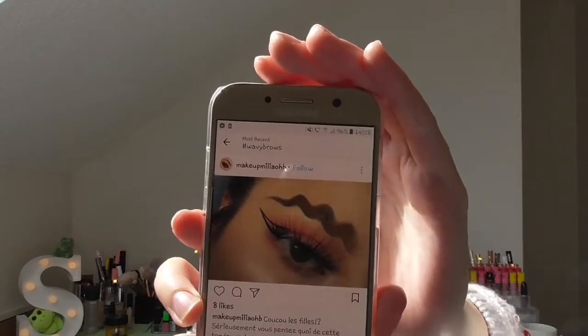Today's weird brow trend is wavy brows. I'm sure by now you've probably seen the pictures on Instagram. You might even have seen a few videos on it. I'm just going to have a look quickly and tell you what I think. It's one of the strangest trends I've seen so far.